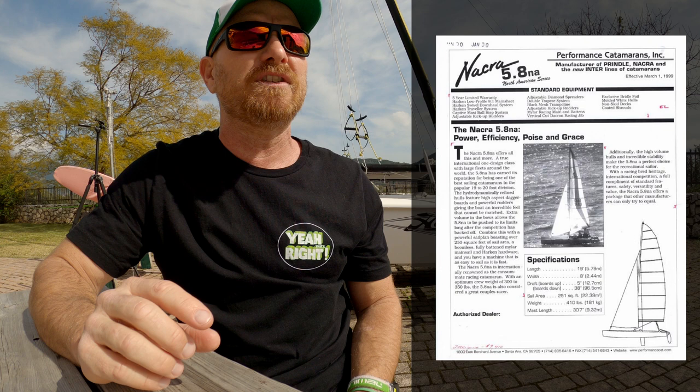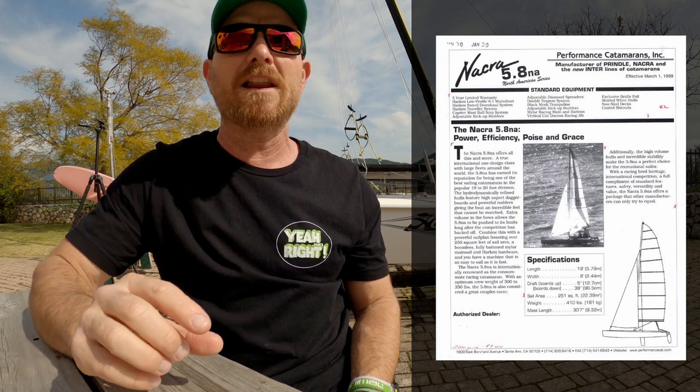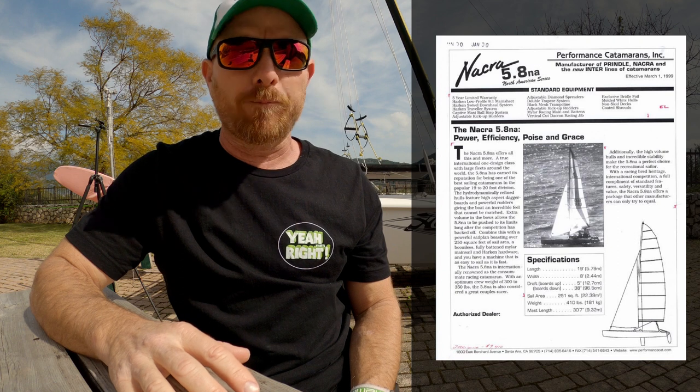Let's steam into it and take a look at some NACRA 5.8s. NACRA is actually an acronym — it stands for North American Catamaran Racing Association. The 5.8 was originally released in 1984 with a length of 19 feet, 2.44 meters wide, so a bit narrower than an F-18 but a bit longer, with a weight of 176 kilograms, which is 4 kilograms lighter than an F-18. The all-up sail area, with just a main and jib, measures in at 22.4 square meters.